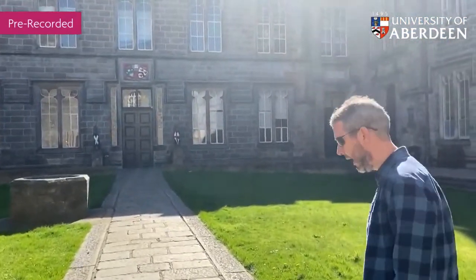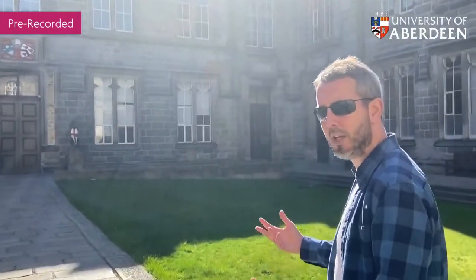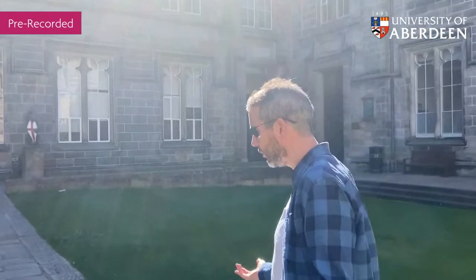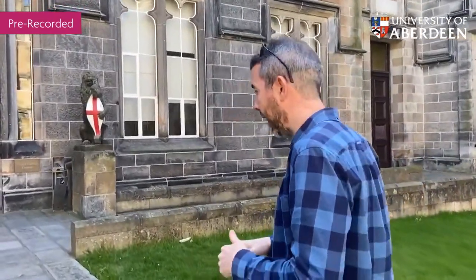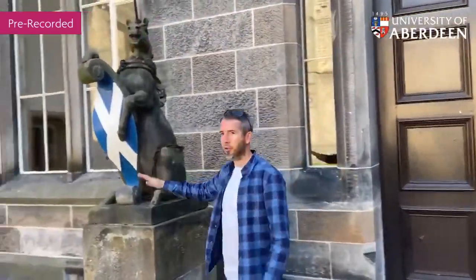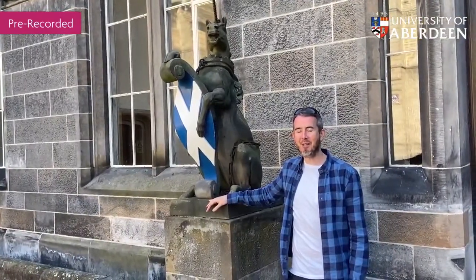One of the things we often get asked about our campus is how big is it — is it easy to get around, will it take me a long time to get from my class to the library? Hopefully you'll get a sense that the campus is really compact. Everything we teach, with the exception of medicine, is on our campus here at King's, and I would say even if you walk at a leisurely pace, no more than maybe five or six minutes. The unicorn and I will be ready and waiting to welcome you to campus when it's safe to reopen.